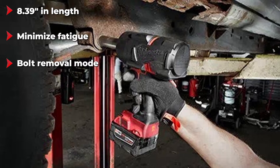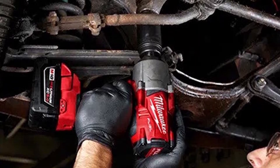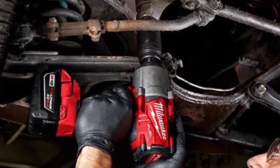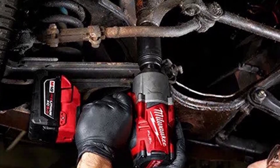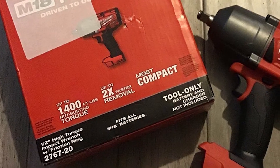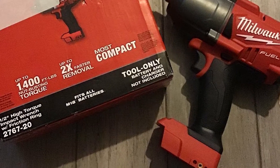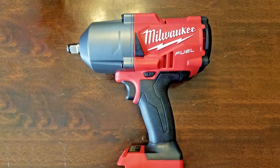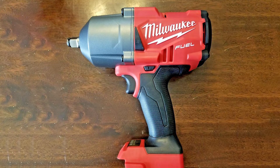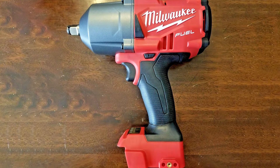Thanks to four-mode drive control, you'll have complete control when using this impact wrench. Overheating isn't an issue thanks to the Redlink Plus technology that prevents damage to the battery and tool. It also has a special bolt removal mode allowing for maximum nut-busting torque. While this impact wrench is our top pick, it does have a drawback — in rare cases the battery can stop working, so we recommend purchasing this tool with two batteries to cover yourself.